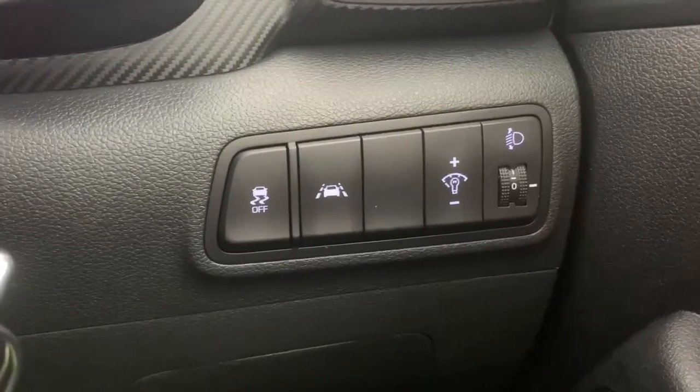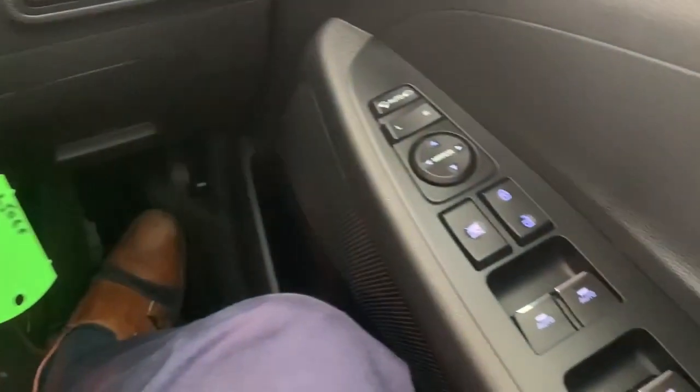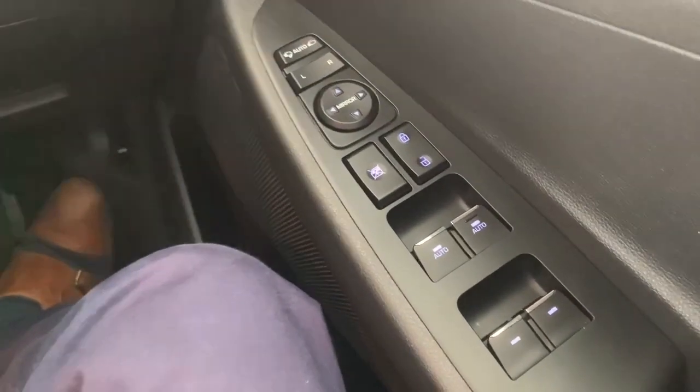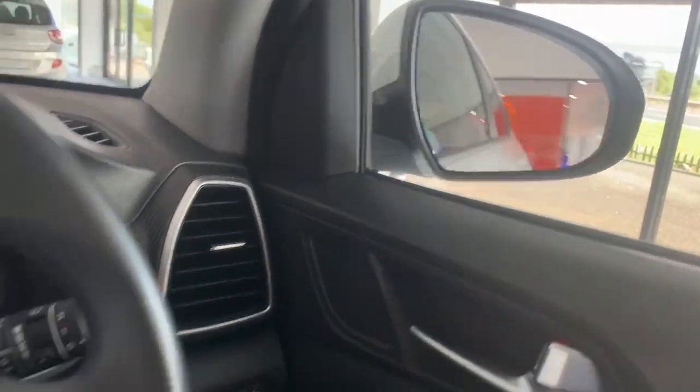Down here we have our lane keep assist as well as our headlight brightness option. Speaking of headlights, here are our headlight controls. We also have electric windows as well as electric wing mirrors.